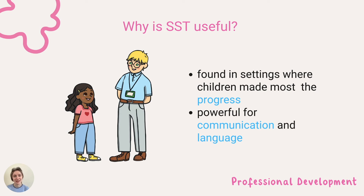Research has found that sustained shared thinking was present in settings where children made the most progress, and the revised Development Matters guidance says it is especially powerful for supporting communication and language.